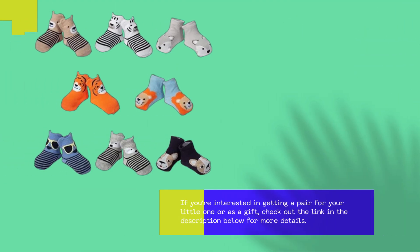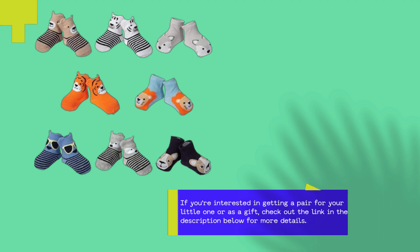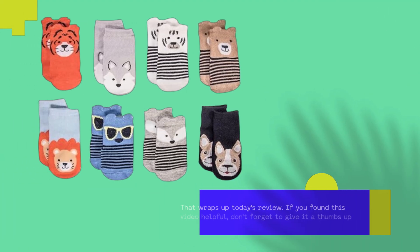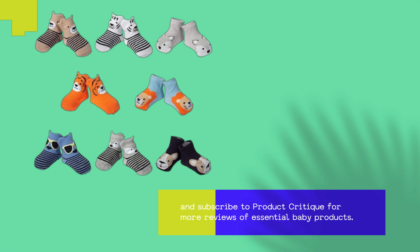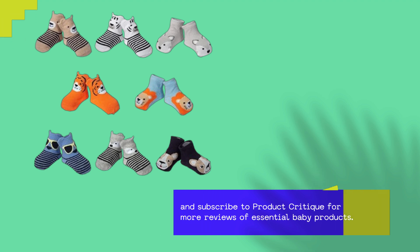If you're interested in getting a pair for your little one or as a gift, check out the link in the description below for more details. That wraps up today's review. If you found this video helpful, don't forget to give it a thumbs up, and subscribe to Product Critique for more reviews of essential baby products.